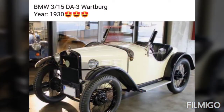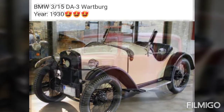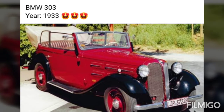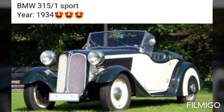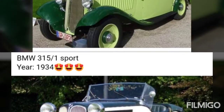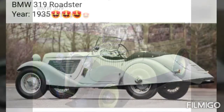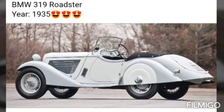BMW 3x50 DA3, year 1930. BMW 3x20, year 1932. BMW 303, year 1933. BMW 315x1, year 1934. BMW 309, year 1934. BMW 319 Roadster, year 1935.